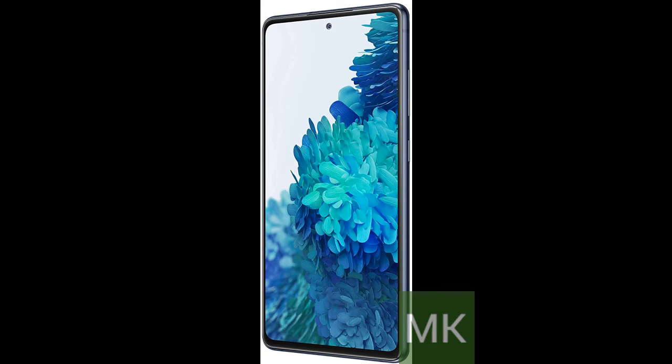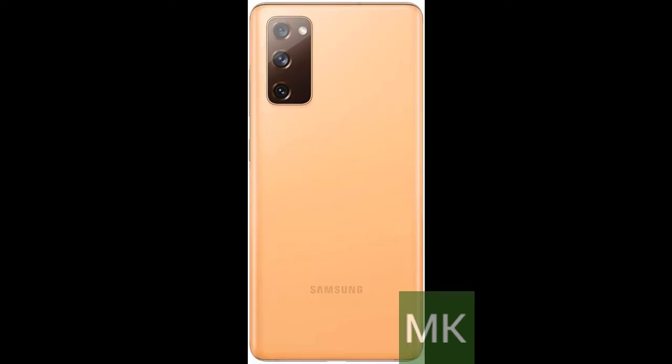Power of 5G. Get next level power for everything you love to do with Samsung Galaxy 5G — more sharing, more gaming, more experiences. And never miss a beat.